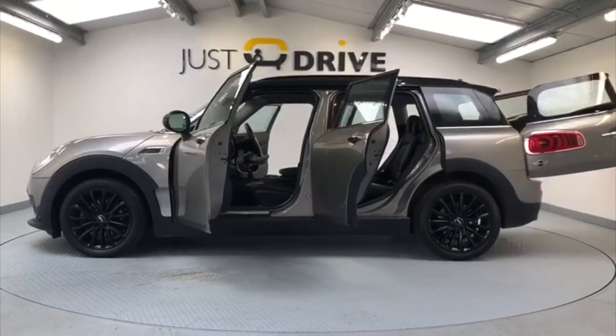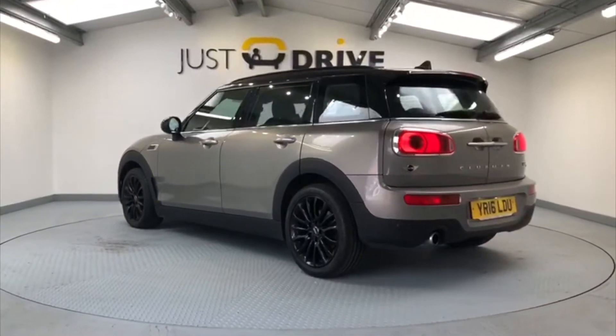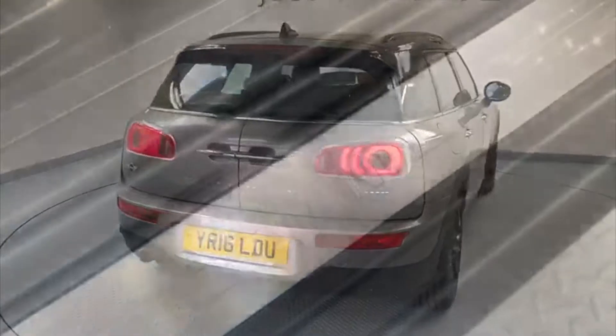The Clubman is a very spacious and practical Mini, but you still get all the fun of the typical go-kart handling you can expect from the Mini range. This one's finished in melting silver metallic — it's a lovely paint finish. It comes with 17 inch black net alloy wheels and has quite a few upgrades as well.